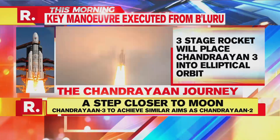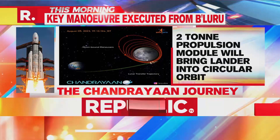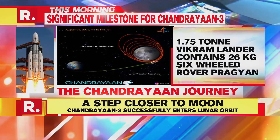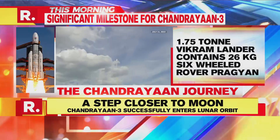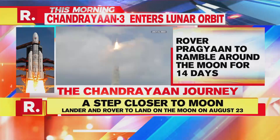Subsequently, the lander carrying the rover will detach from the propulsion module and commence its powered descent towards the moon's surface. Chandrayaan-3's lander, Vikram, and rover, Pragyan, are slated to land on the moon on 23rd August.